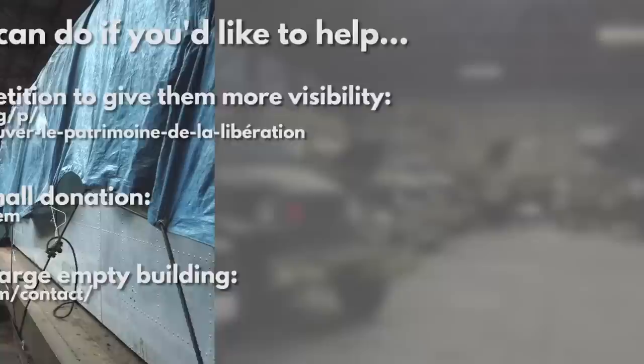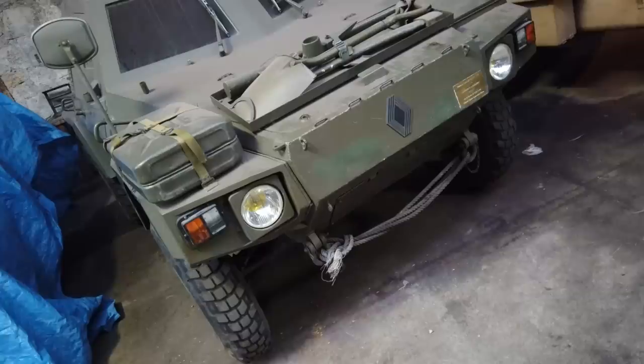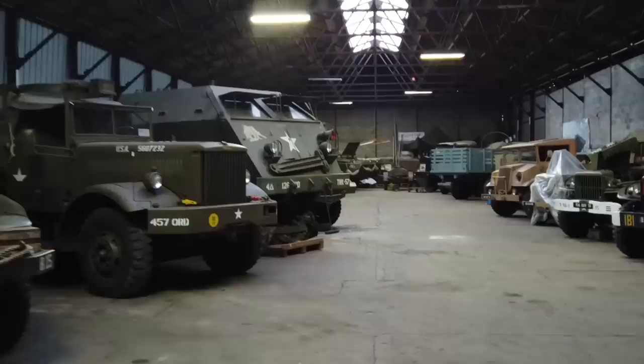And don't worry if you don't have a spare warehouse lying around — I'll try and keep you updated with the story anyway, and hopefully I'll be able to bring you some good news in the future. But for now, from this incredible collection of vehicles, thank you all for watching, and I'll see you soon.